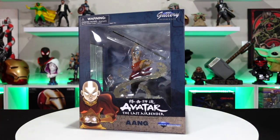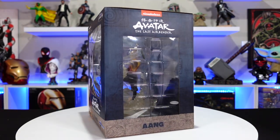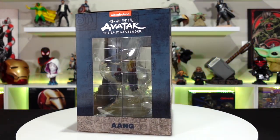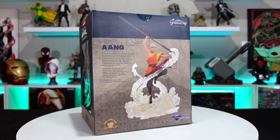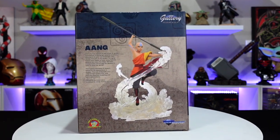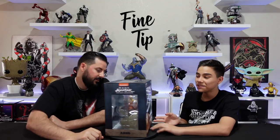Now we have Aang — really cool, similar to Katara, they've captured the elements so well: the fire, the wind, and the water. Similar to the Katara, you've got a really cool base with transparent pieces. You can see he's bending the air element, there's movement in him, and he's got his staff at the ready. So now we have all three pieces in the set.